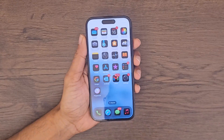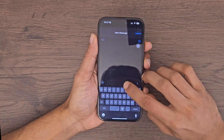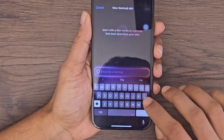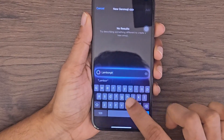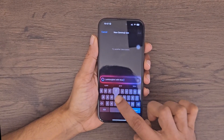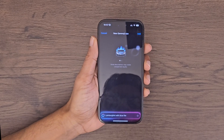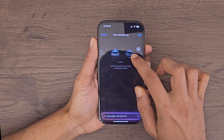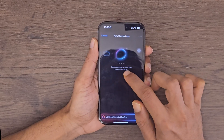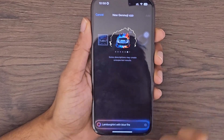Let's talk about one of the most awaited features of Apple Intelligence: Genmoji. Here's how it works. Open your keyboard, go to Emojis, and tap on the new icon to create your very own Genmoji. Just type in your description — let's say a Lamborghini with blue fire. And you can swipe to see it generate different variations.